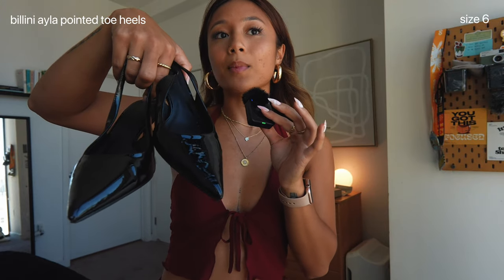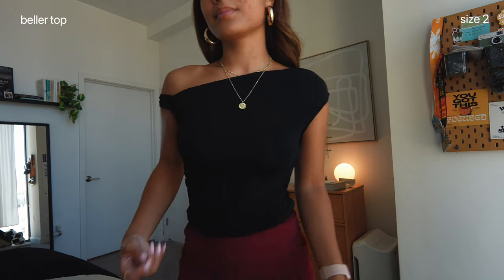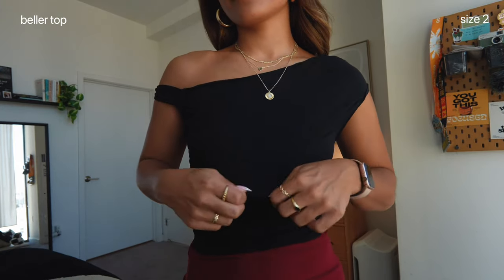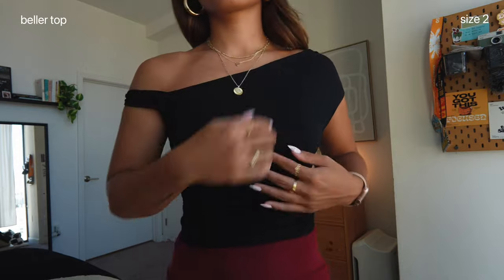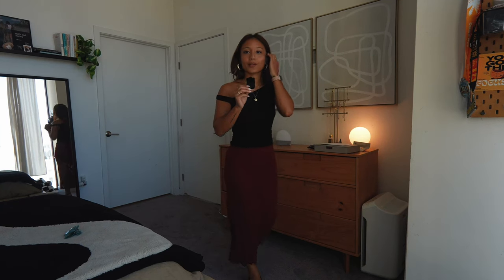If you have wide feet like me, kitten heels might not be the most comfortable, but they are very stylish. The second-to-last piece is the Beller Top in Black in a size two. I love the lining — it's very comfortable, form-fitting, sexy but also classy. The material is a basic t-shirt top but this neckline is chef's kiss. This is also a timeless, elevated staple piece you can wear time and time again.